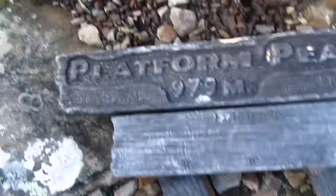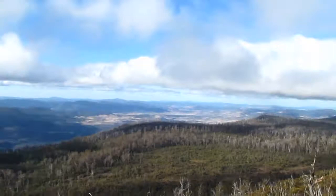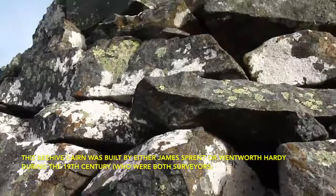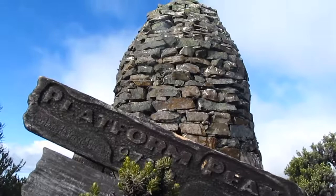Here I am at the top of Platform Peak. Here's that big rock I was talking about — have a look at it from a distance, pretty large. The views are not bad: there's the valley across there, the way I've come, the southern midlands over here, and there's Mount Dromedary across there, Mount Faulkner, and the tops of the Wheelington Range as well.